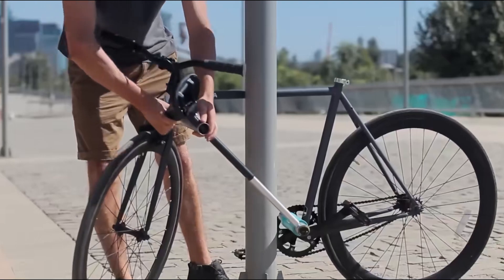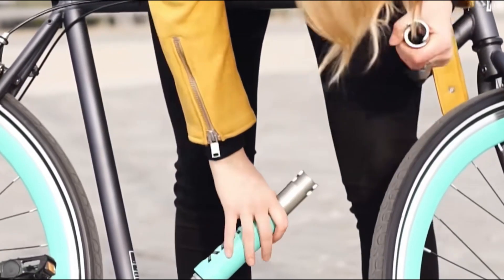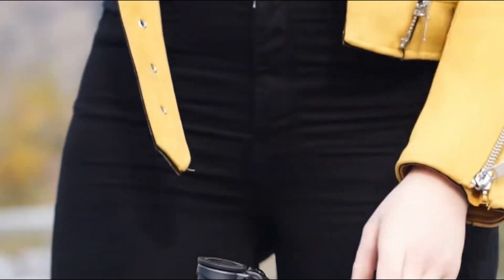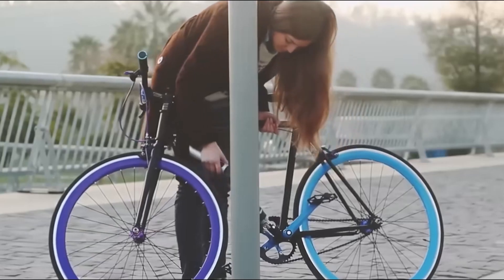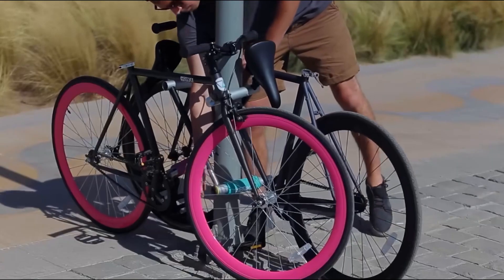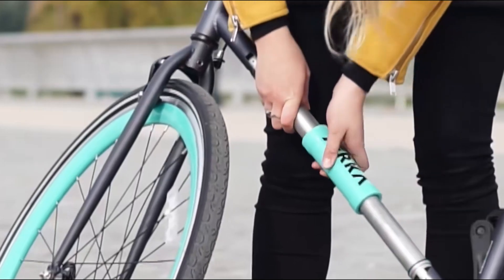This bicycle can lock itself by simply folding — no need for a saw lock or any other accessories. Just one simple action, and your vehicle is protected from cunning thieves. You just need to unlock the slider on the diagonal bar and fold it out from the middle, then find a pole or railing on the street, pull the lock to remove the seat, and thread it through the folded diagonal bar. Once done, use the key to lock it tight. Your bike is securely protected.